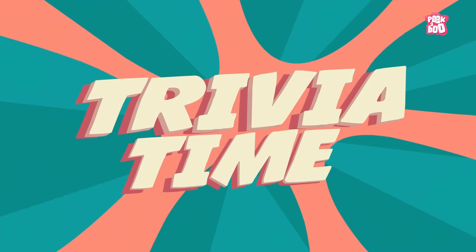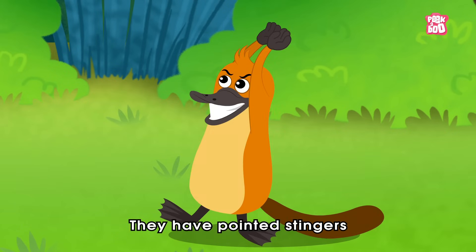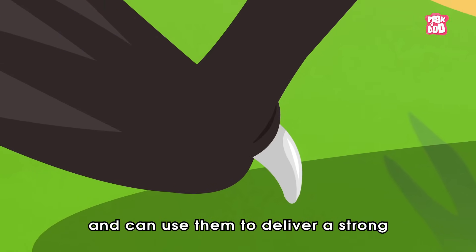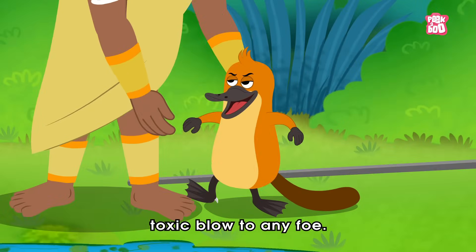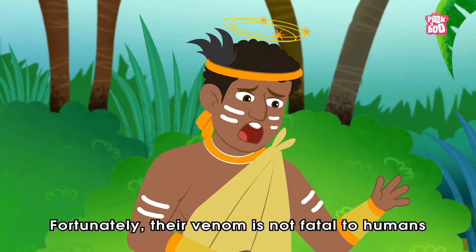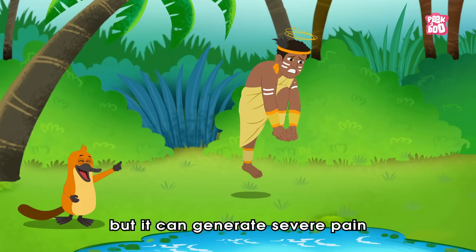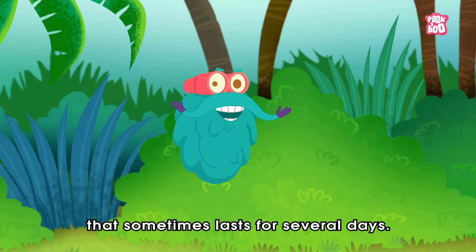Trivia time! Did you know that male platypuses are venomous? They have pointed stingers on the heels of their back feet and can use them to deliver a strong toxic blow to any foe. Fortunately, their venom is not fatal to humans, but it can generate severe pain that sometimes lasts for several days.